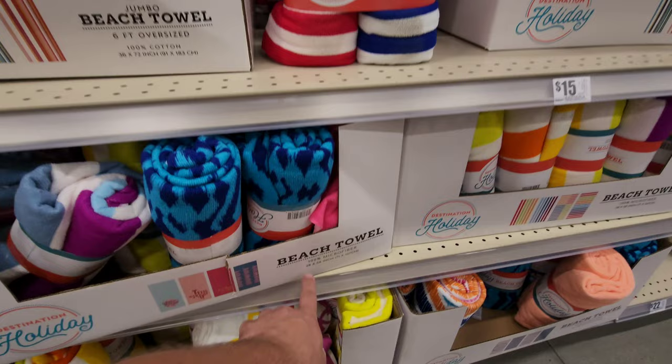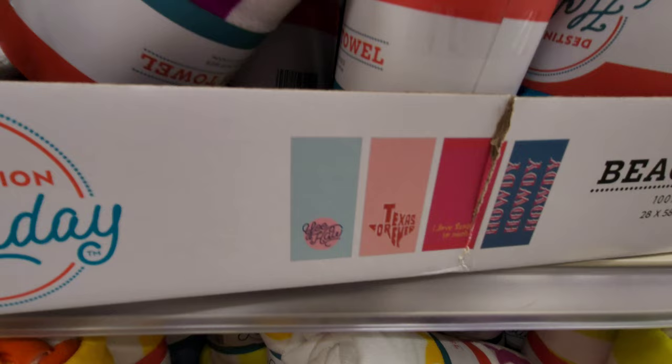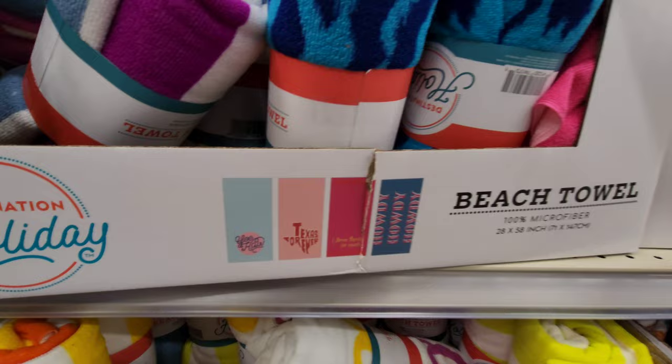And then there are ones that are 28 by 58. They have different themes and different pictures. Texas forever — I love Texas so much.